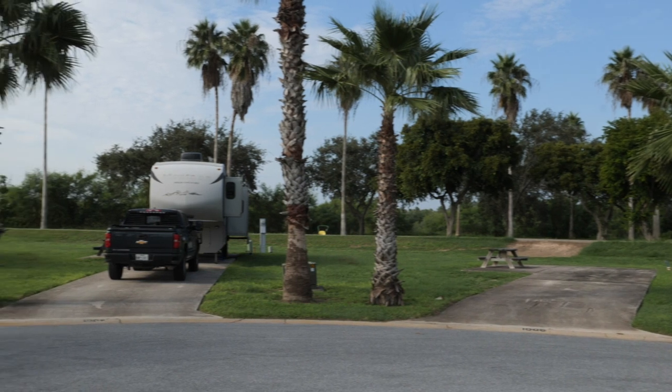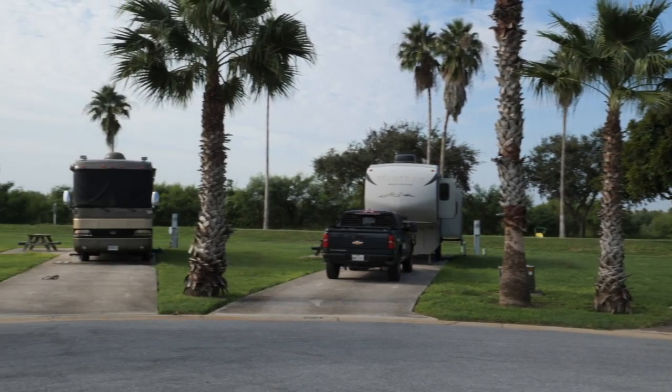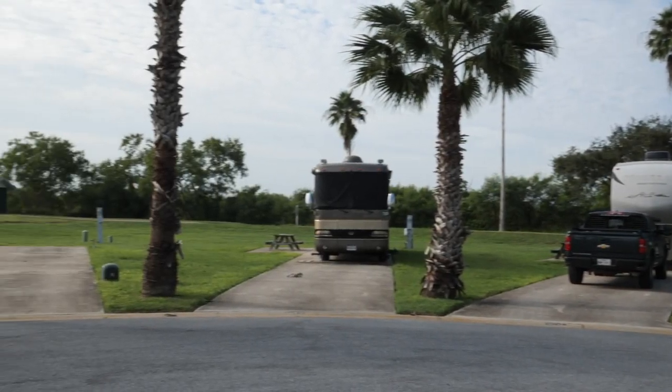We're here at hole number 6. Right behind the camera is the tee box and right behind me are the San Gabriel lots. There are still a few lots available for the fall and the winter, so make sure you go to the website and check out what's available. We have other lots in the park so see what's available and plan your trip today.